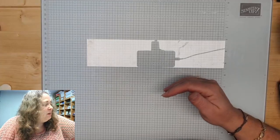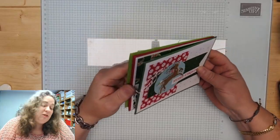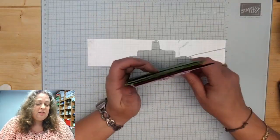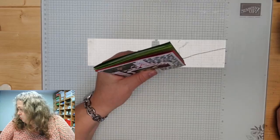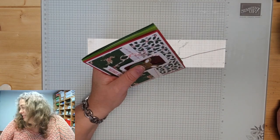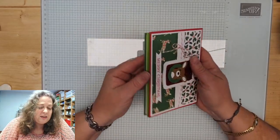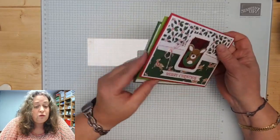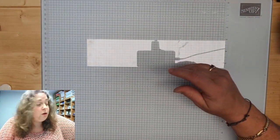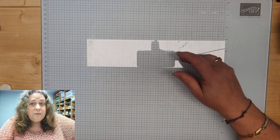Ik wil nog even reclame maken voor het stempelfeest. Ik moet nog helemaal wennen aan de nieuwe naam. Met het stempelfeest maken we drie kaarten. Het stempelfeest is op 18 november, kost €12,50, en dan maken we dus deze drie kaarten. In je pakketje zitten alle benodigdheden, met uitzondering van de stempelafdrukjes, want die mag ik er niet bij doen in verband met copyright.